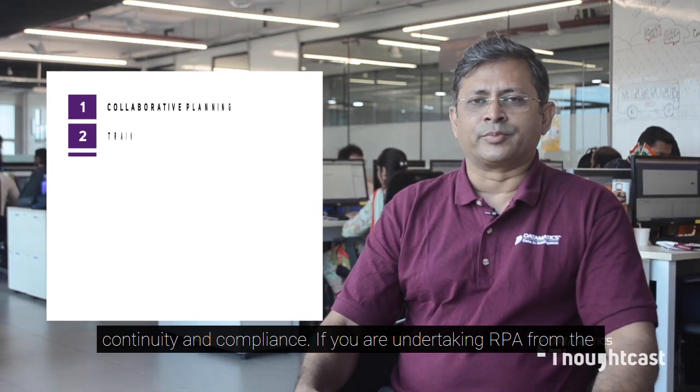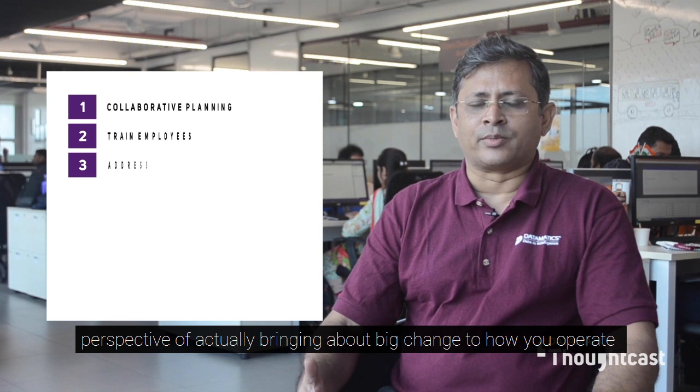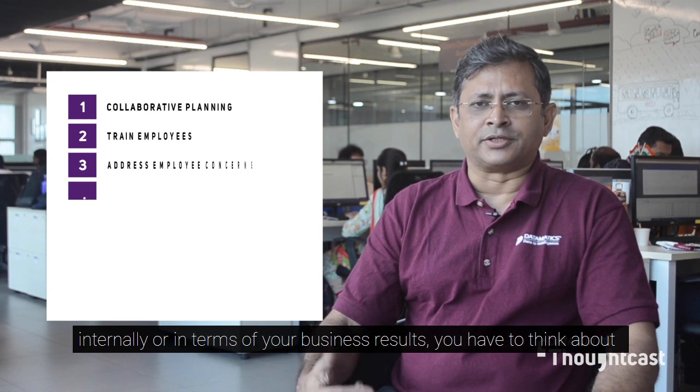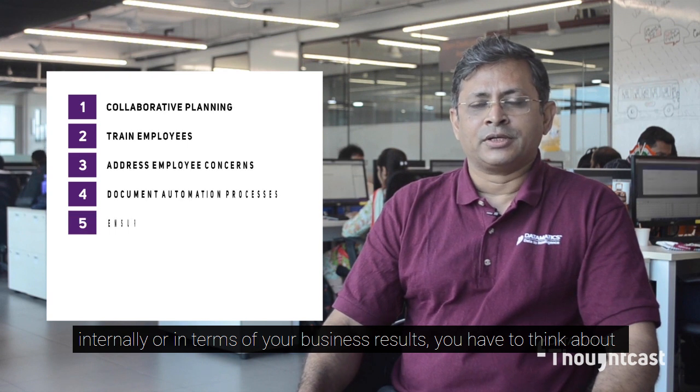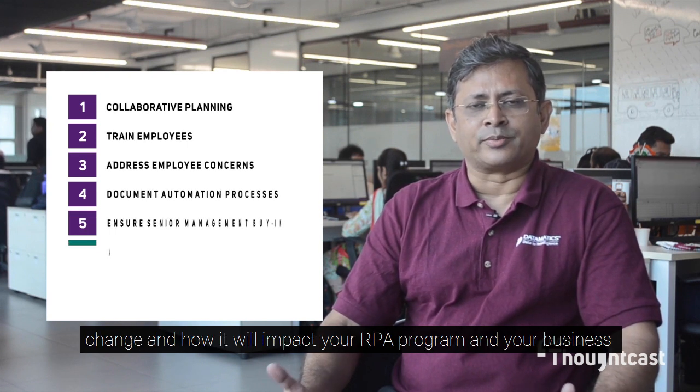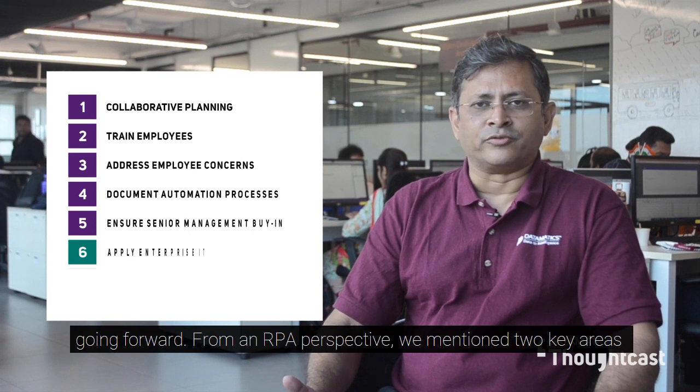If you are undertaking RPA from the perspective of actually bringing about big change to how you operate internally or in terms of your business results, you have to think about change and how it will impact your RPA program and your business going forward.